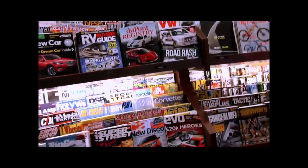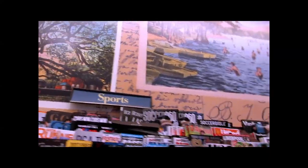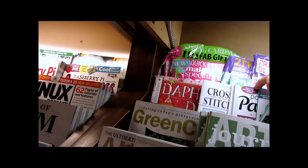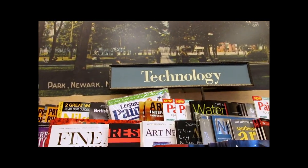Here we are at Barnes & Noble looking to get some art magazines. I can help you out with what art magazines to get this month. It's a cold rainy day in northern New Jersey. I'm looking for the art section — transportation, sports, men's interest — I actually can't find the art section right now. So weird. Here we go, very small section they have it in technology, whatever that means. Used to have its own section.